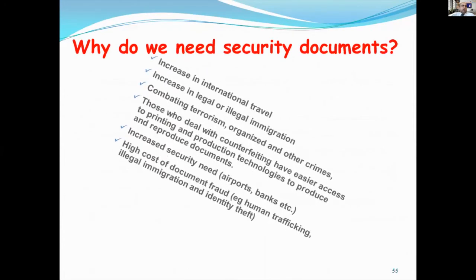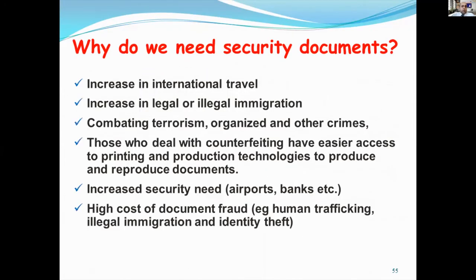Why do we need security documents? There is an increase in international travel, increase in legal immigration, the need to combat terrorism, organized and other crimes. Those who deal with counterfeiting have easier access to printing and production technologies to produce forged documents. This increases security needs and raises the high cost of document fraud.